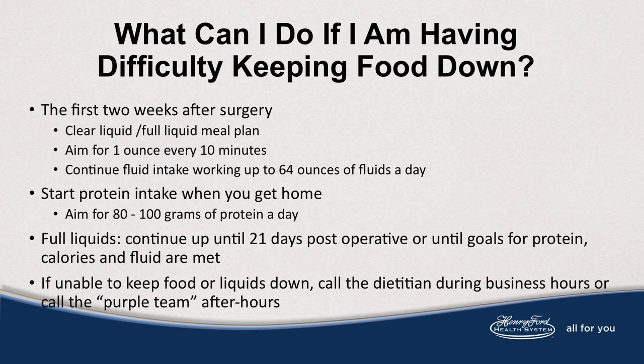What can I do if I'm having difficulty keeping food down? The first two weeks after surgery, a clear liquid to full liquid meal plan is consumed. Aim for one ounce every 10 minutes and continue fluid intake working up to 64 ounces daily. Start your protein intake when you get home and aim for 80 to 100 grams of protein a day. Full liquids continue up to 21 days after discharge or until goals for protein, calories, and fluid are met. If you're unable to keep food or liquids down, call the dietitian during business hours or call the purple team after hours.